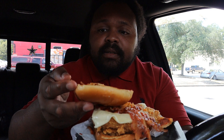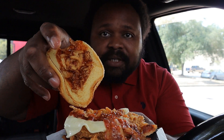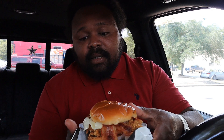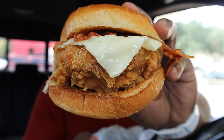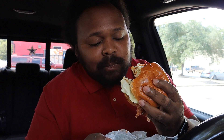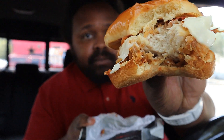It comes with onion crisp tips, barbecue sauce — though they didn't put that much barbecue sauce on here, getting a little stingy. Then you've got the cheese, the barbecue sauce, and the chicken. This chicken sandwich is huge and has so much stuff in it. Let's give it a try.